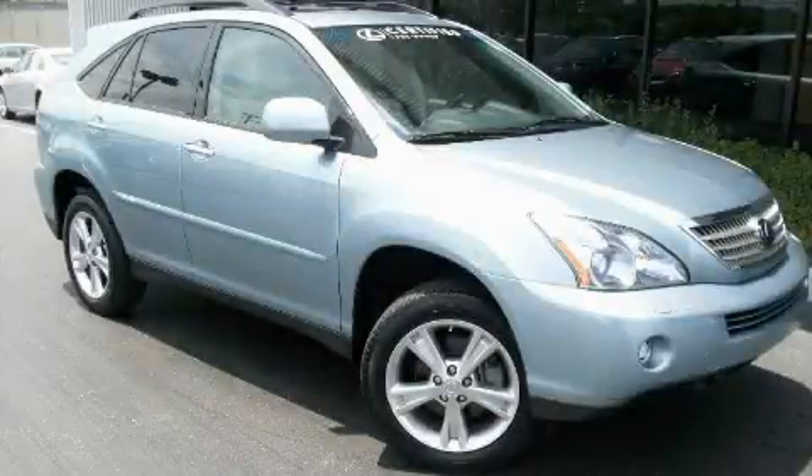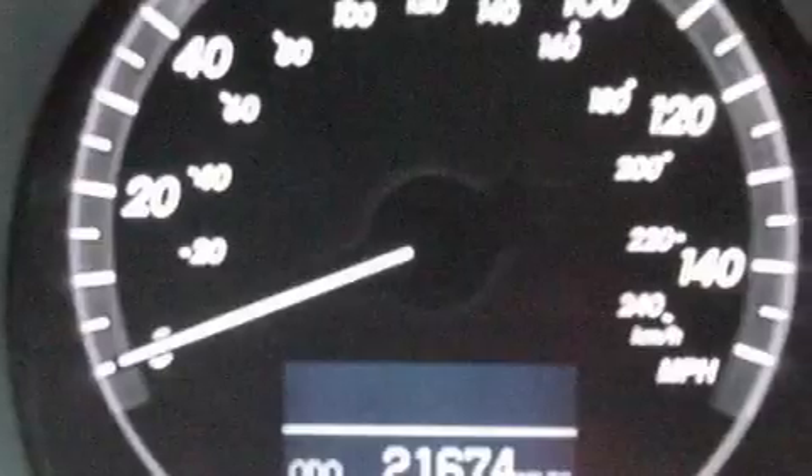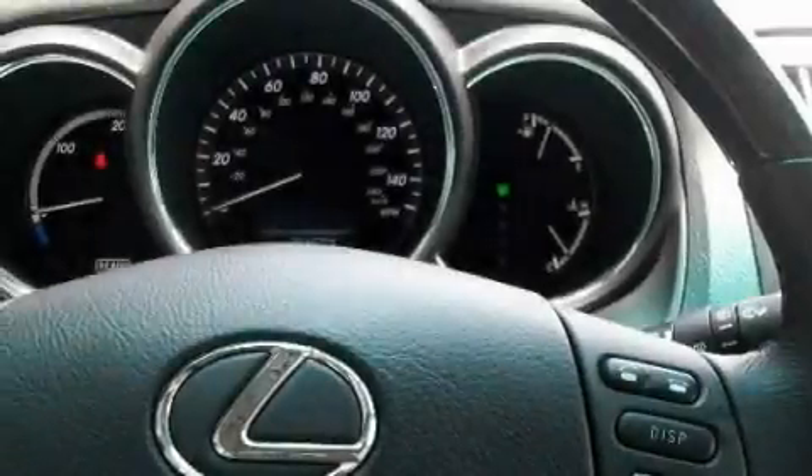This is a 2008 Lexus RX, a drive in shape that provides endless luxury. It features a 3.3-liter six-cylinder engine, an automatic transmission, and all-wheel drive.